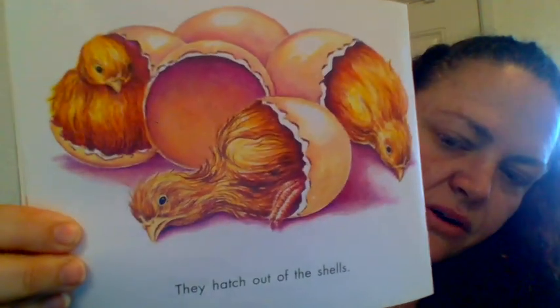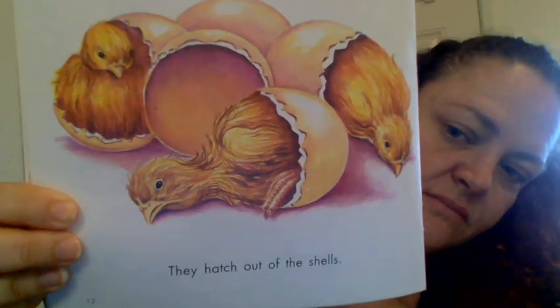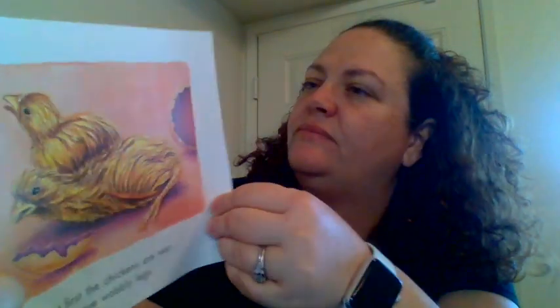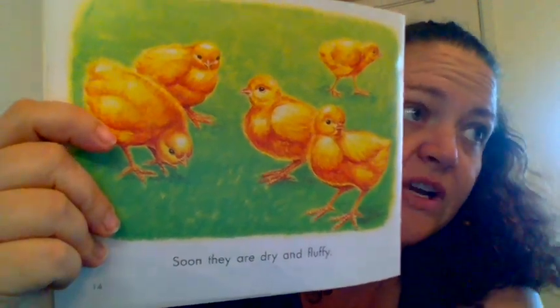And when they hatch out of their shells, they're all wet. At first the chickens are wet and have wobbly legs. I'll try to get video of this when they hatch. Soon they are dry and fluffy. Because I'm raising them in an incubator, I'll keep them in the incubator until they're all dry and fluffy.